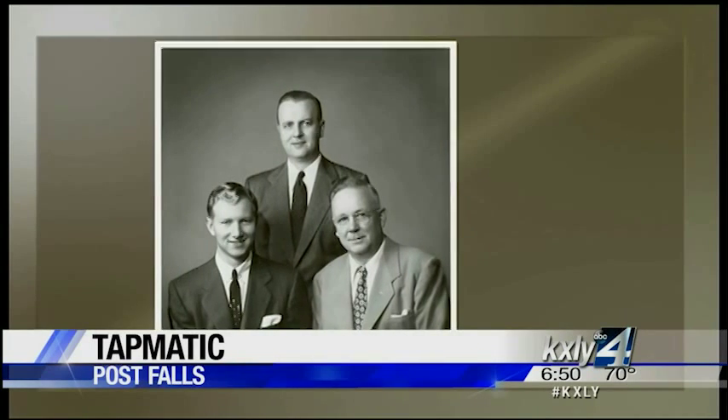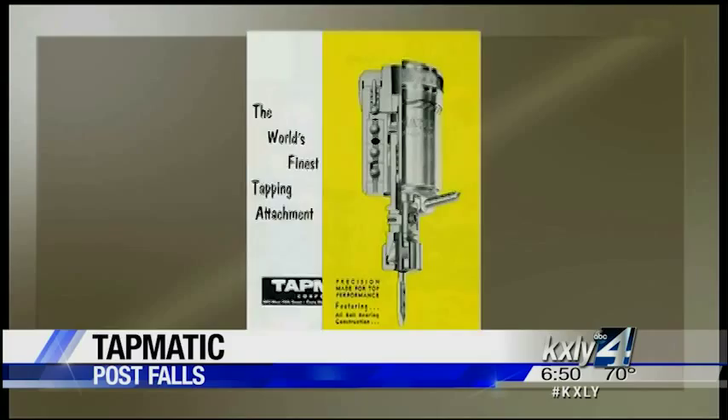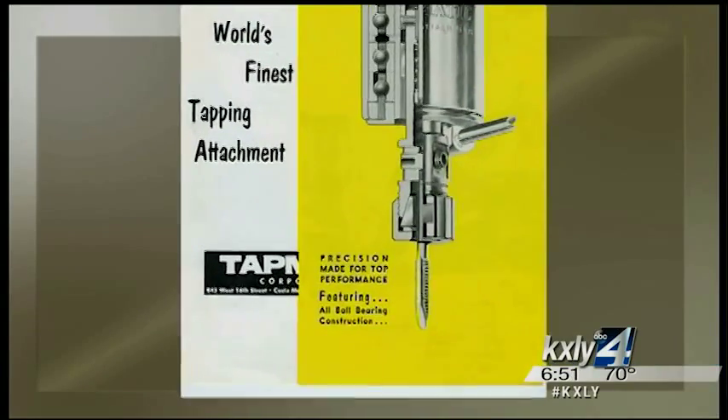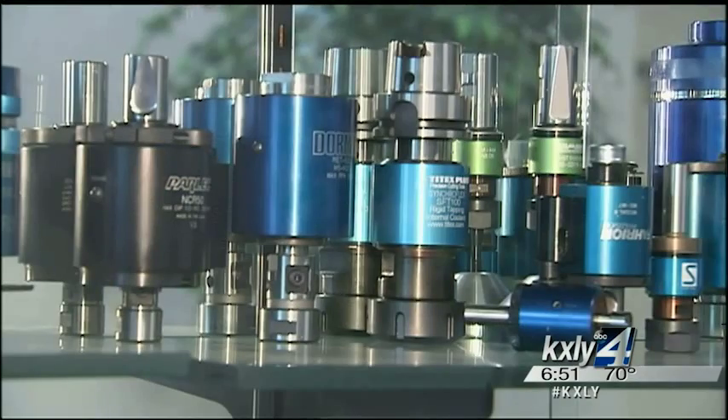Andrew Johnson and his two sons founded Tapmatic in 1952 when they began producing a self-reversing tapping attachment for drill presses. And it progressed from there, kind of following the improvements in machine technology, till today we produce the self-reversing tapping attachments and the tap holders for modern CNC machines.